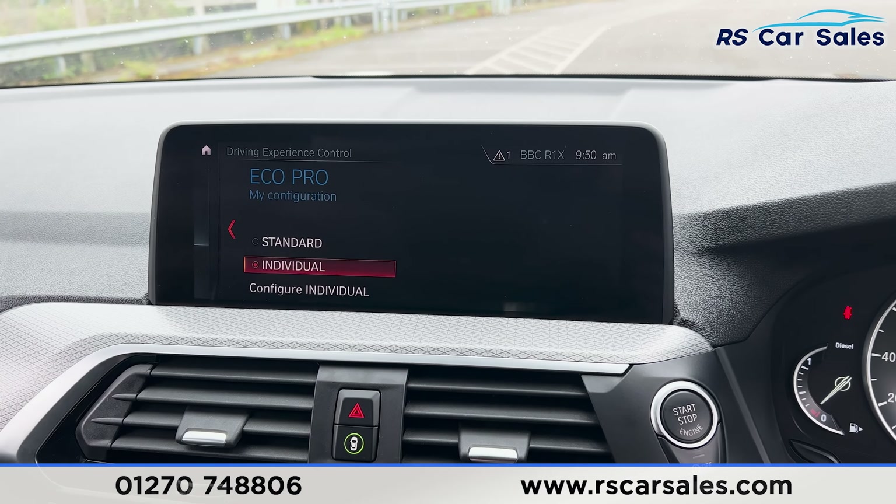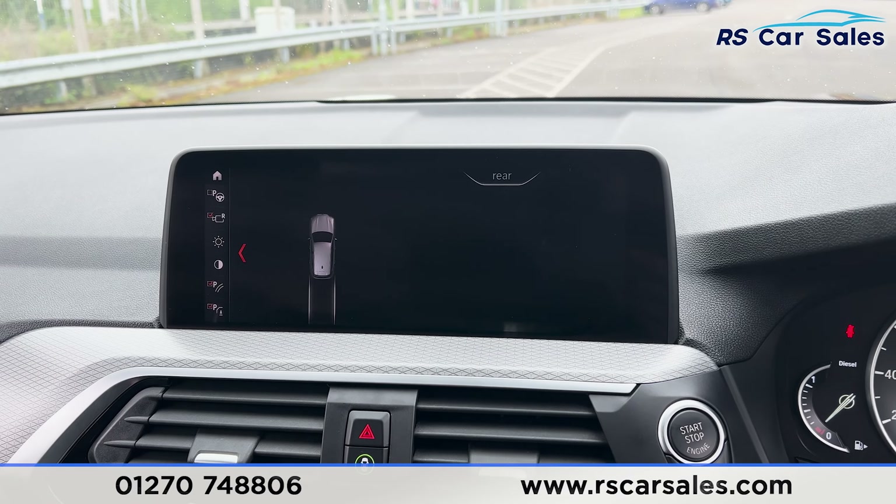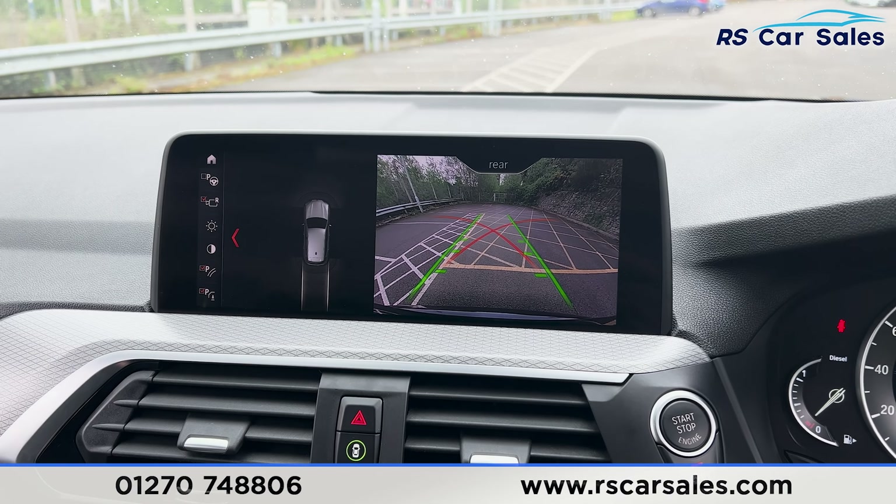Of course we have the different drive modes — eco pro, comfort, and sport. Putting the car into reverse, you'll find we have the reversing camera and also the parking sensors on the left hand side. Putting it back into park.